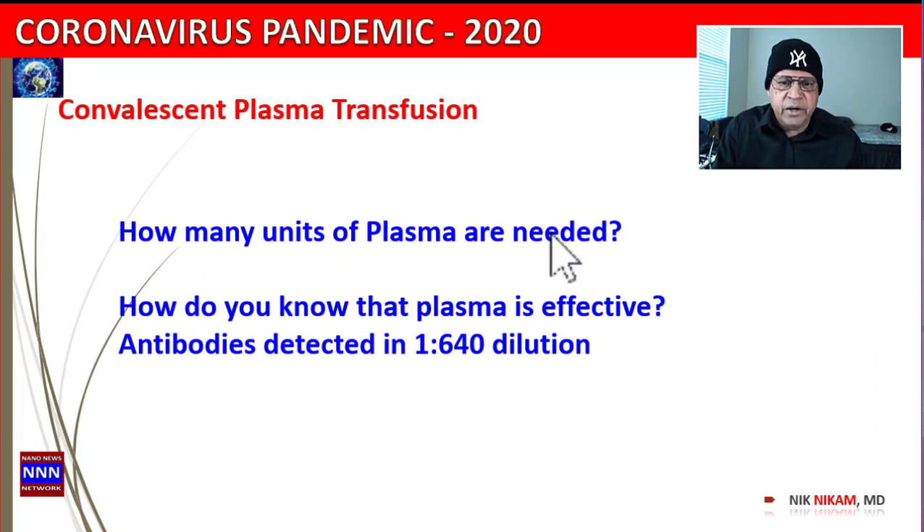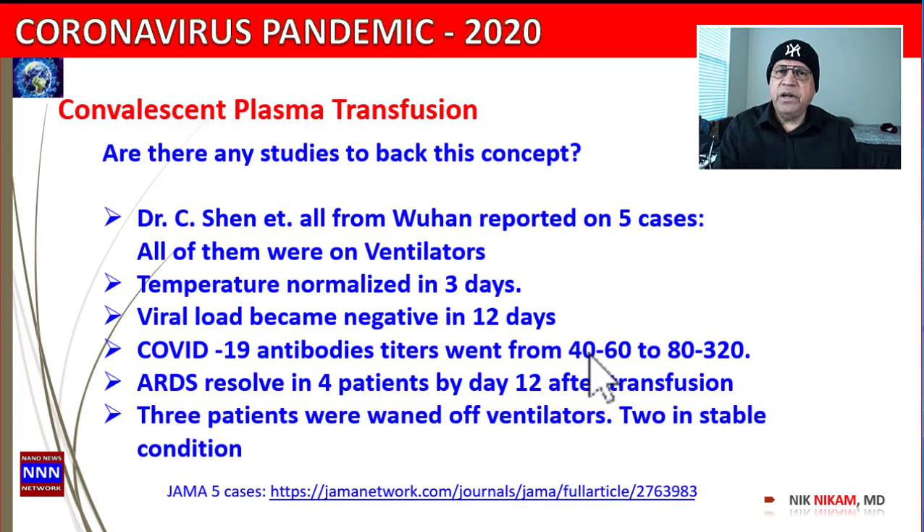How many units of plasma are actually needed? Studies have shown that even with one unit of plasma — 200 ml — they can detect antibodies at a very high dilution, meaning there is a significant amount of antibodies in the plasma, enough to fight the coronavirus infection. But it is better to give it earlier rather than later.